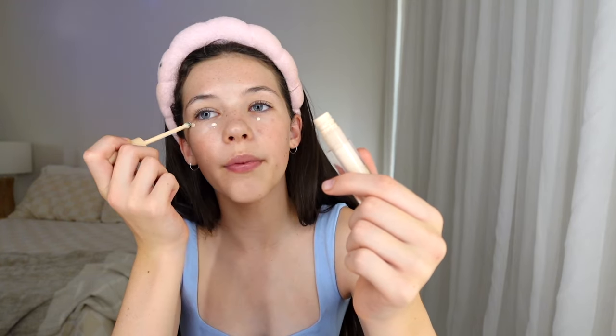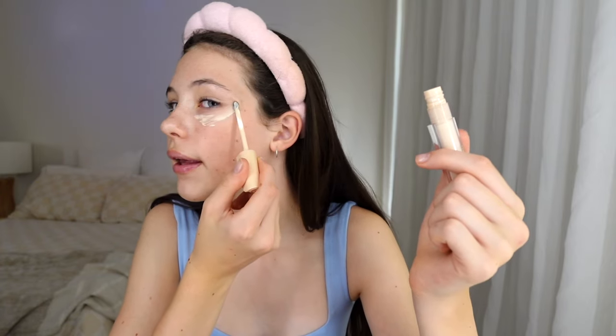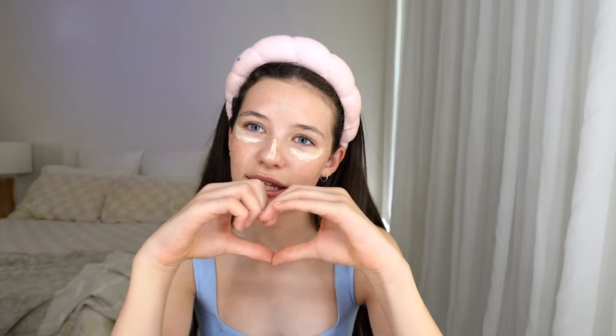I'm going to do the Rare Beauty under-eye brightener — this is in shade Light. It's really nice, light coverage. This went pretty popular last year. It's got a metal applicator which de-puffs as well, which is great because I wake up very puffy. It feels so nice. I love Rare Beauty so much. We're going to use a beauty blender to blend this out — 2023 and 2024 are all about beauty blenders, brushes are out.